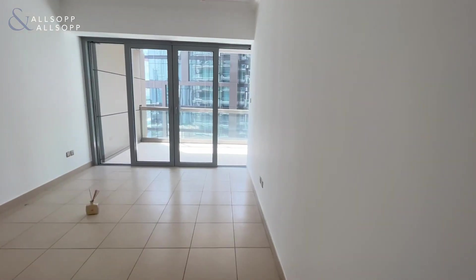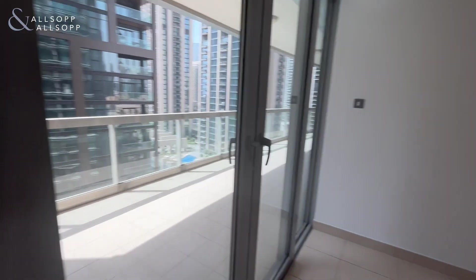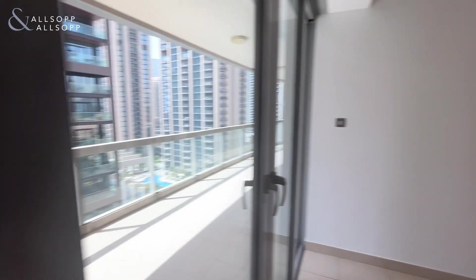You have access to a fully fitted bathroom straight across, and then into the master bedroom. Here you can see floor-to-ceiling fitted wardrobes, double patio doors out onto the balcony, and you're right at the end of the building, so there are no apartments to the right-hand side — nice and quiet.